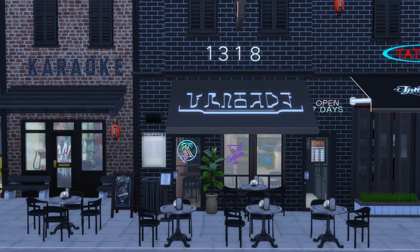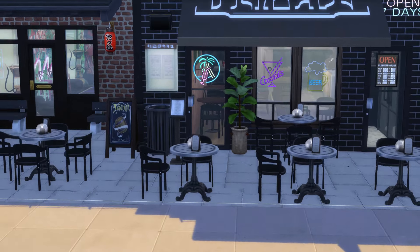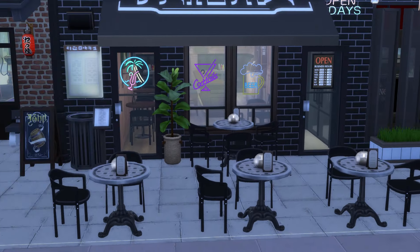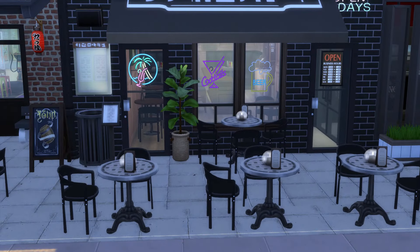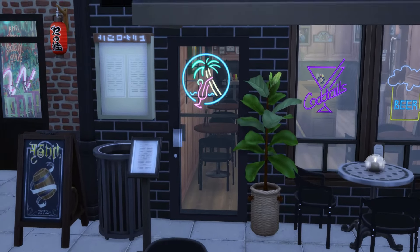Next door is a small bar — I modeled this after a bar called 1518 Bar and Grill. I would have named it that but I didn't have the number five. It's basically a small sports bar. There is some outdoor seating. I do bring my homeless Sim here a lot to chat with the bartender and watch sports. Let's go inside and I'll show you some pictures of the actual bar that I modeled it after.